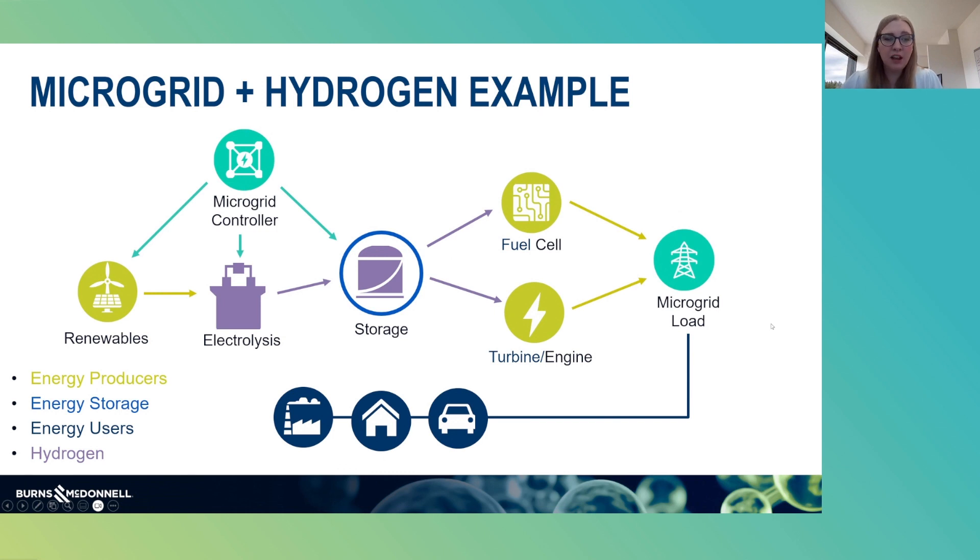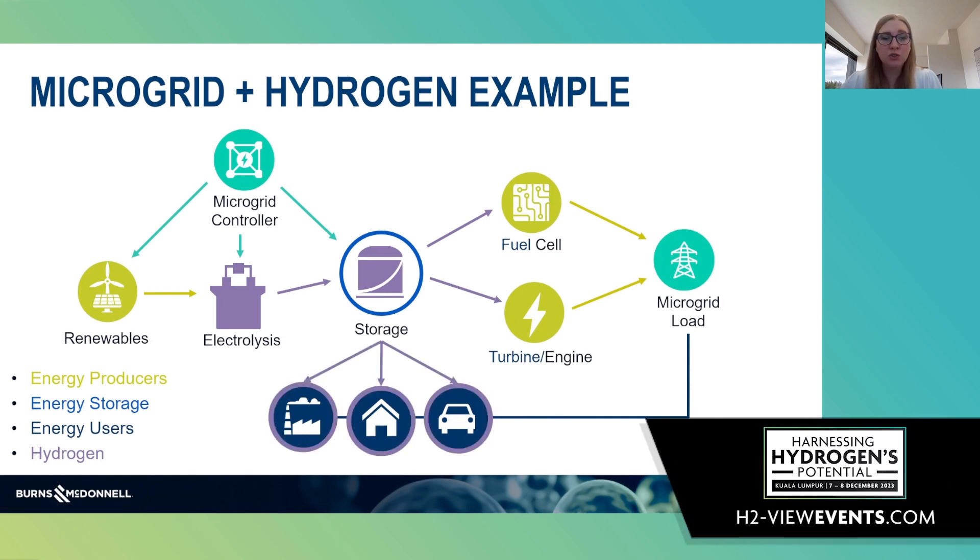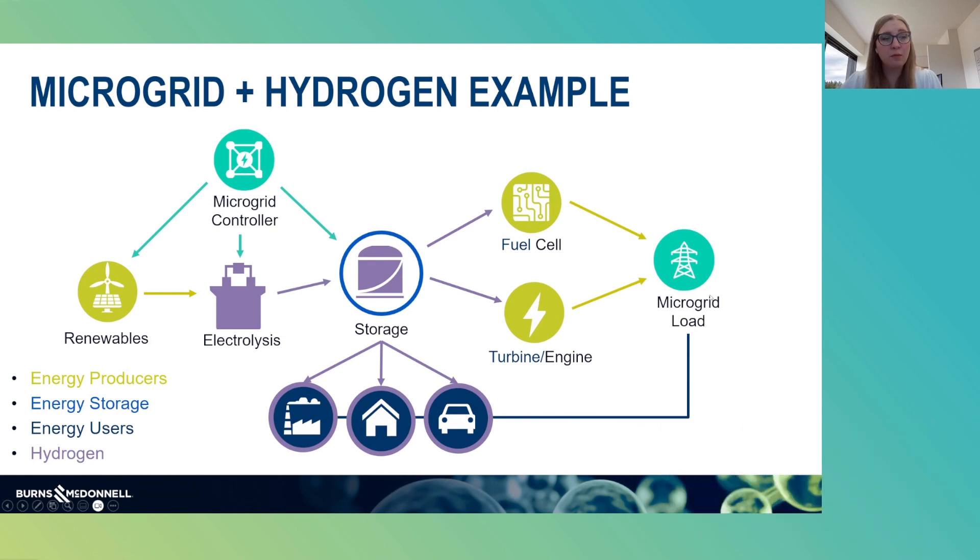The benefit hydrogen offers is not just the ability to store energy as an electron — you can also store the hydrogen as a molecule, because the hydrogen could also be used directly into some applications. There may be applications where you need hydrogen as a molecule, such as a hydrogen fuel cell vehicle, potentially hydrogen heating in homes, or other industrial applications such as a refinery. So you can really use the hydrogen in two ways in a microgrid.